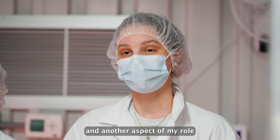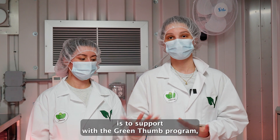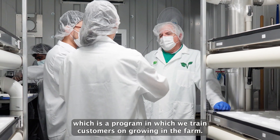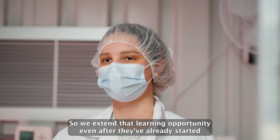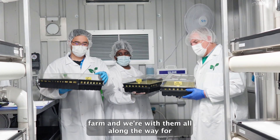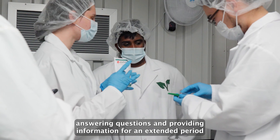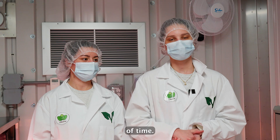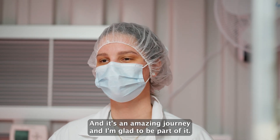Another aspect of my role is to support the Green Thumb program, which is a program in which we train customers on growing in the farm. We extend that learning opportunity even after they've already started running their farm, and we're with them all along the way for a year, answering questions and providing information for an extended period of time. It's an amazing journey and I'm glad to be part of it.